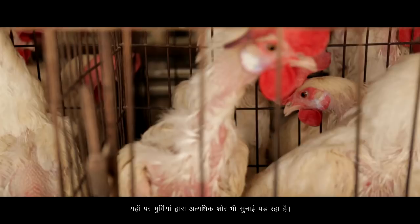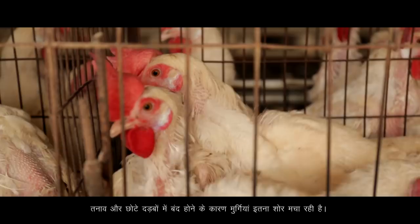Their bodies are constantly getting rubbed against the metal wire mesh. You can even hear how noisy they are — that's because the stress level is so terribly high. The laying of an egg is an ovulation function of the female bird. She would lay an egg whether she is happy, sad, or stressed.